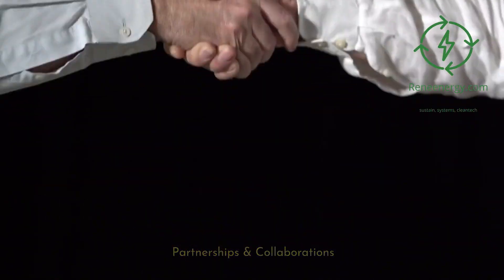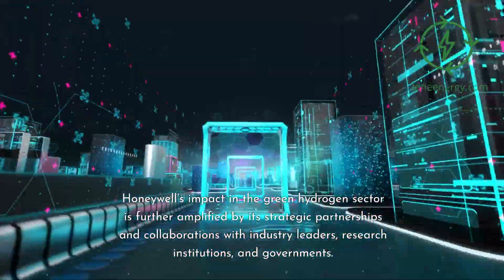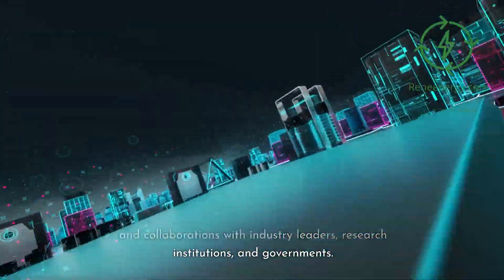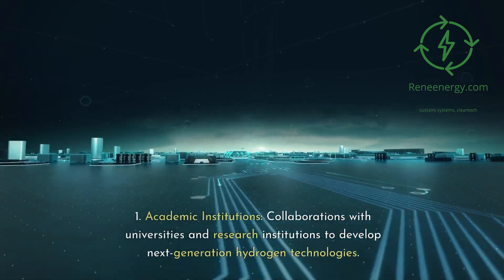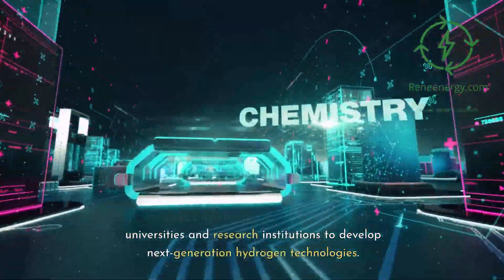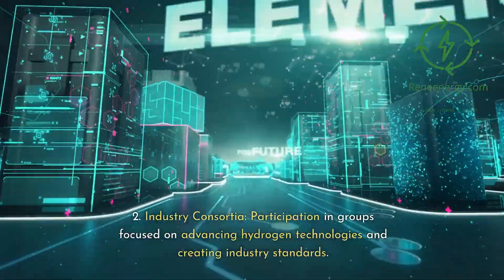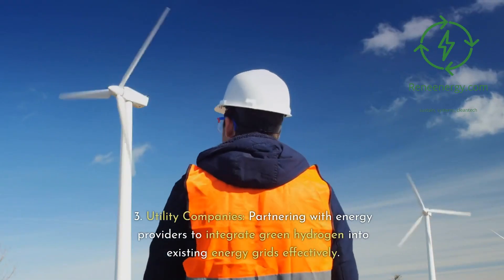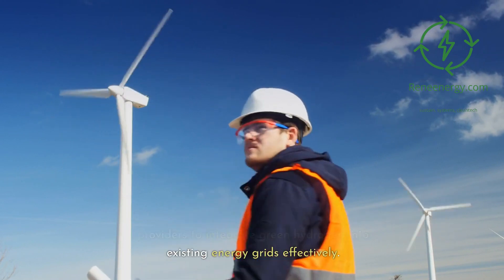Honeywell's impact in the green hydrogen sector is further amplified by its strategic partnerships and collaborations with industry leaders, research institutions, and governments. Notable partnerships include collaborations with academic institutions and universities to develop next-generation hydrogen technologies, participation in industry consortia focused on advancing hydrogen technologies and creating industry standards, and partnering with utility companies to integrate green hydrogen into existing energy grids effectively.